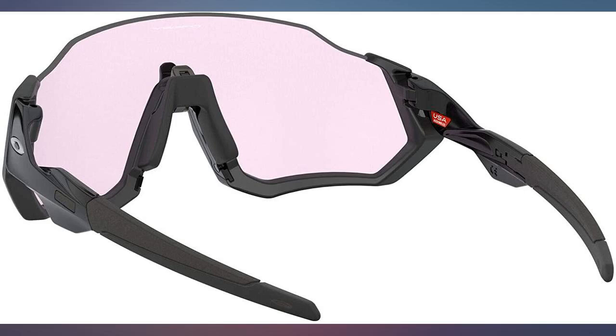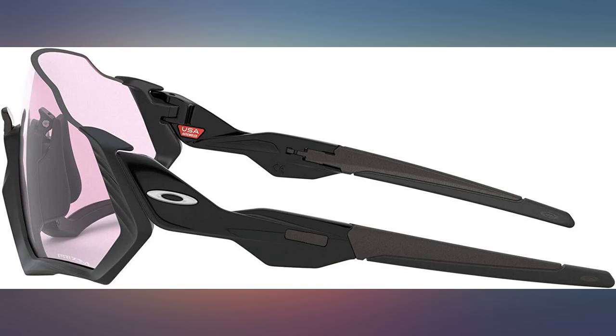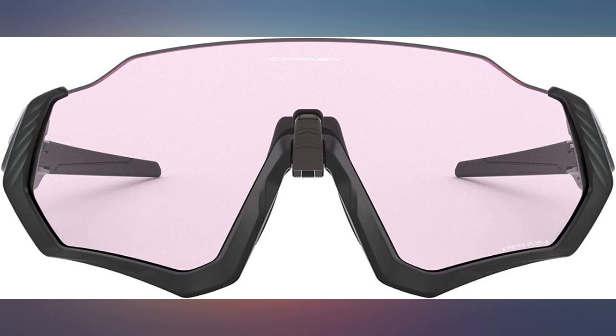Absolutely love these. They fit perfectly and do not budge while running, no matter how sweaty. Zero fog and the clarity is amazing. The case that comes with them offers great protection for travel. Absolutely recommend.